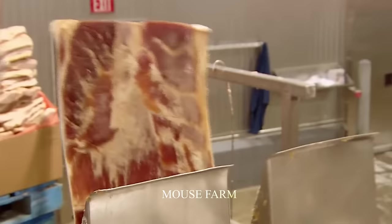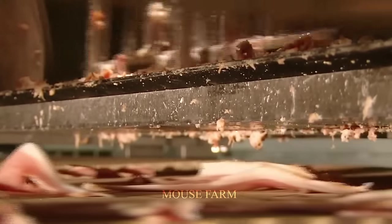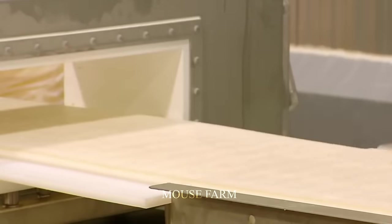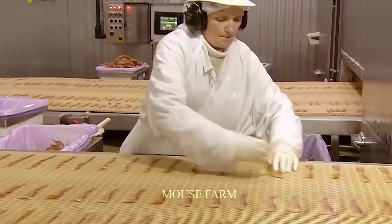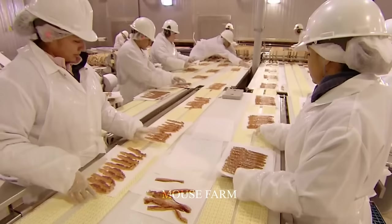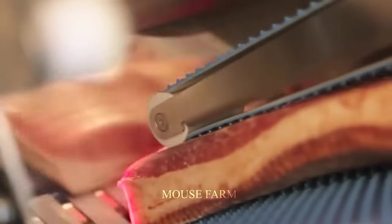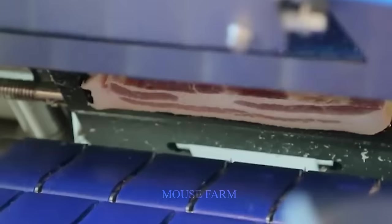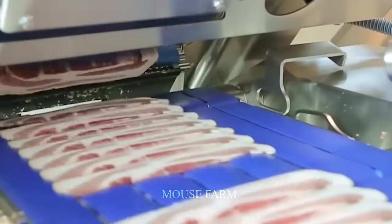According to the United States Association of Agriculture, in 2022, total global bacon production reached about 2.5 million tons. The United States occupies the leading position with an output of about 1.5 million tons, and total consumption of about 2.7 million tons. The United States is the world's largest consumer of bacon, with consumption of about 1.6 million tons. The process of producing bacon is not only a processing art, but also a delicate combination of tradition and modern technology, bringing quality and delicious bacon products to the consumer's mouth.